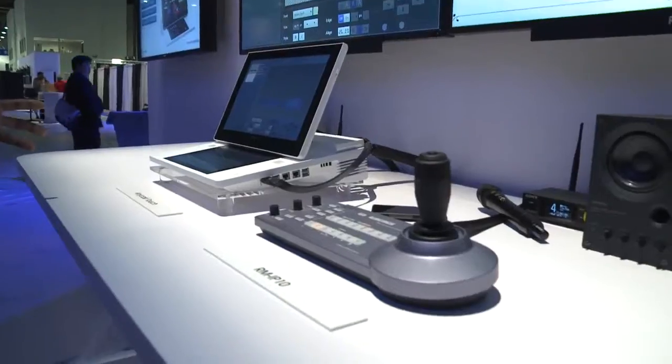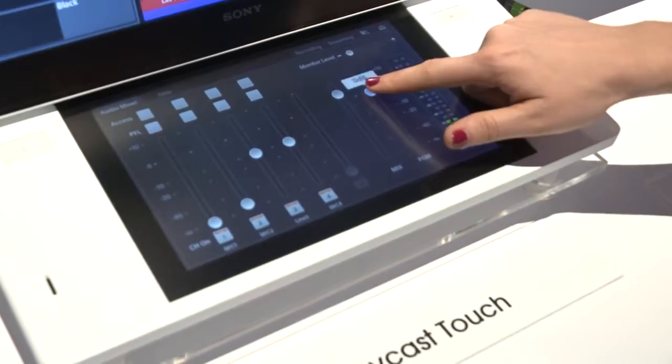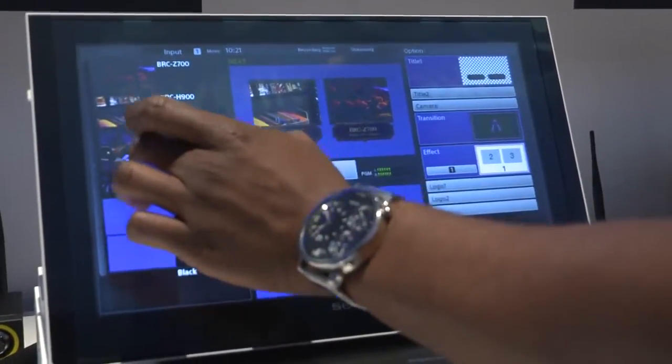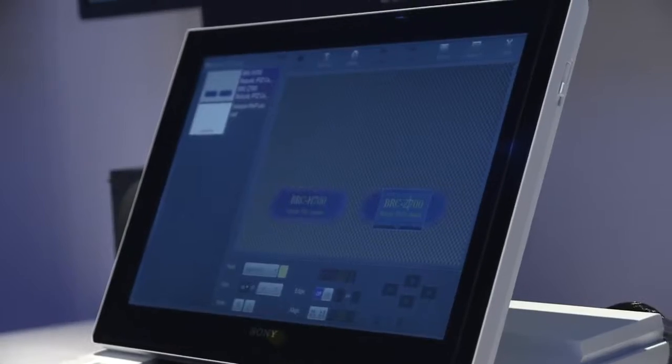We've managed to simplify it by encompassing it in one product that is totally operated by touchscreen. You'll feel like you're operating your Xperia tablet or your Xperia mobile phone — you'll be doing it on a Sony switcher. It's really for those people who may not have a traditional video production or broadcast background.